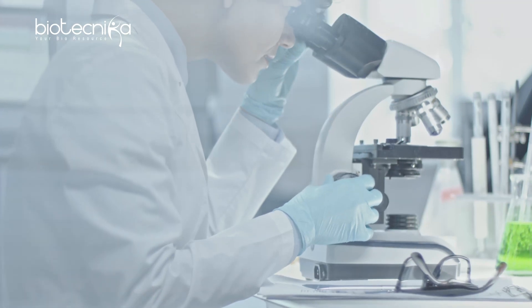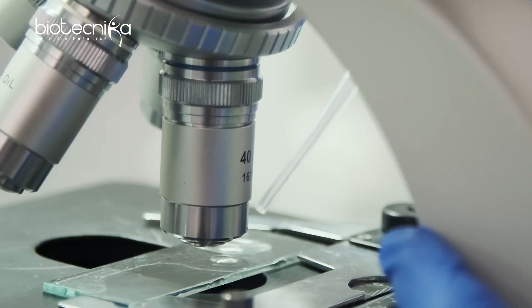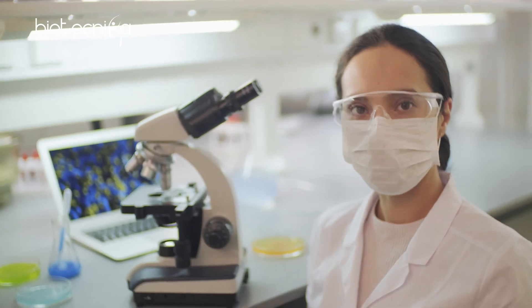The world of biological research is based on revolutionary technologies — technologies which not just accelerate the discovery process but also help us achieve greater, better results.